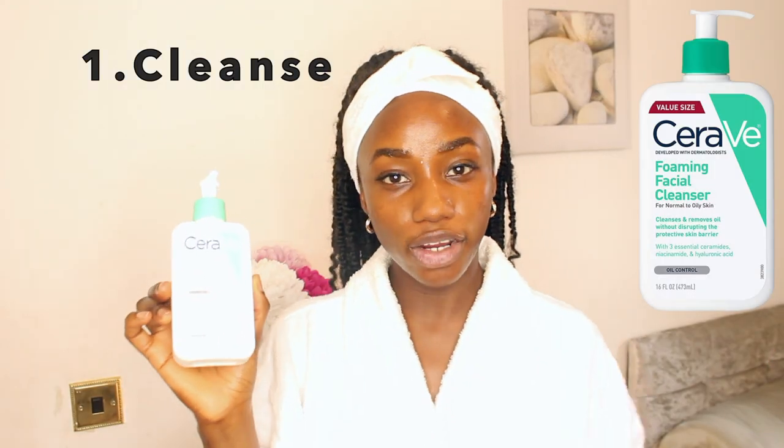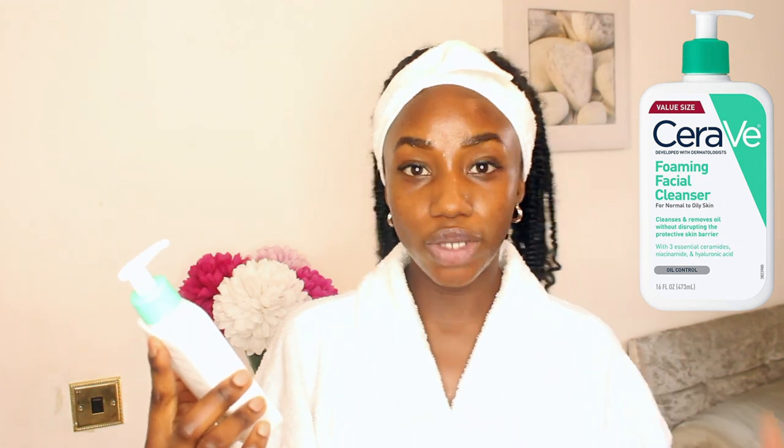So the cleanser I use in the morning is the CeraVe Foaming Cleanser for normal to oily skin. I do have oily, acne-prone skin, so that's why I'm using this cleanser. This cleanser is very, very good for skin like mine.